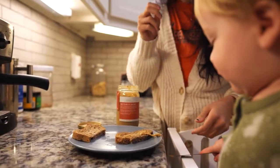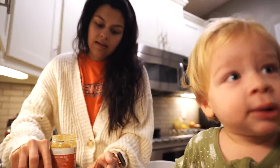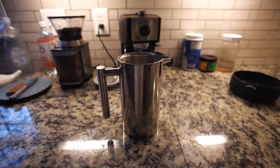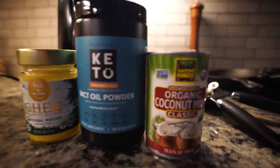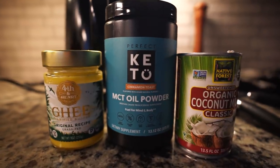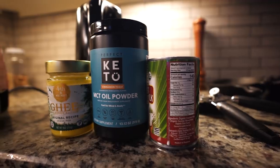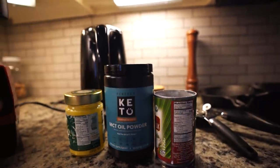It's about 10 a.m. and I'm going to make a bulletproof coffee. I'm making my coffee in the French press and adding about a quarter cup of coconut milk, a tablespoon of ghee, and some MCT oil powder — it's cinnamon toast flavor. That'll be about 30 grams of fat total and around 300 calories.